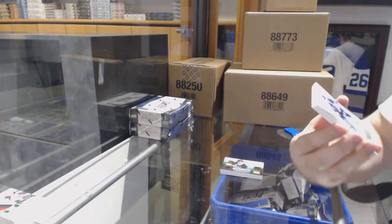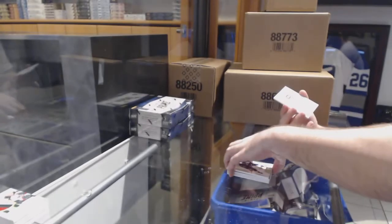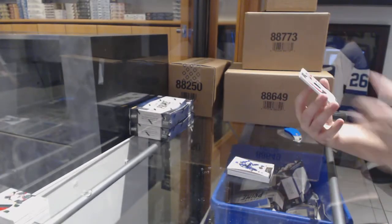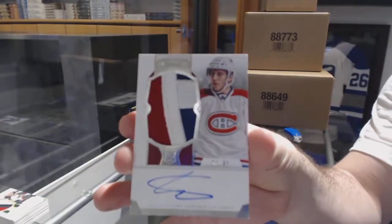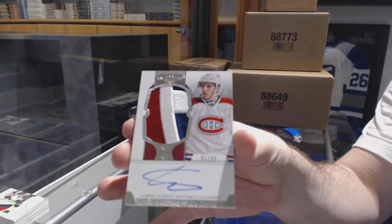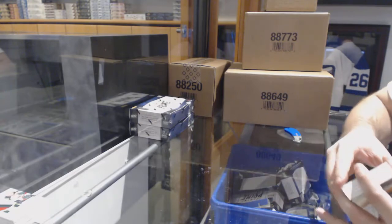For the Dallas Stars to 249, Brendan Dillon quad jersey. For the Tampa Lightning to 125, Dominion base of Stamkos. For the Montreal Canadiens, number 99, Gabriel Dumont — beautiful patches on those Dominions.